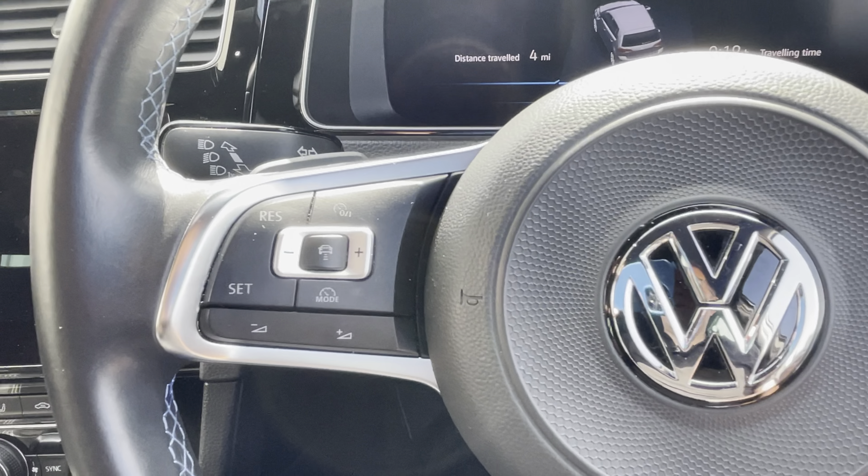Air conditioning is down here — blowing nice and cold, tried it earlier on. You've also got heated seats for the front passenger and driver, and they're three-stage. Good to see it's all working nicely.